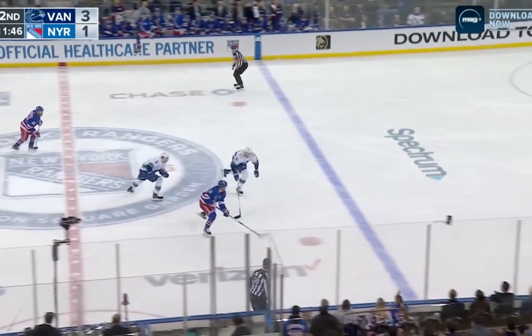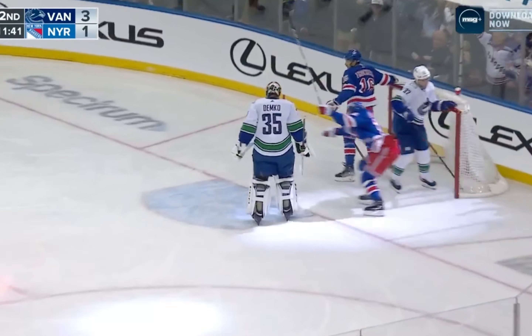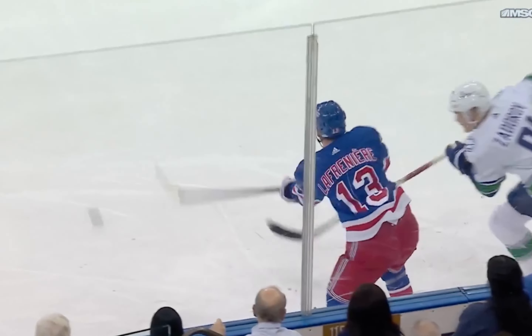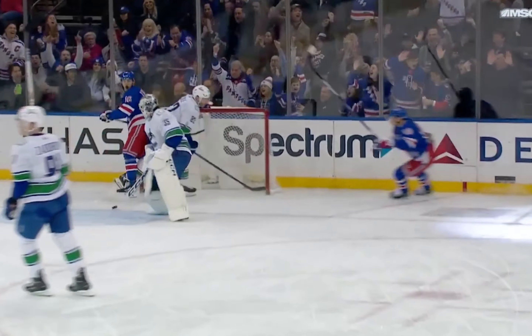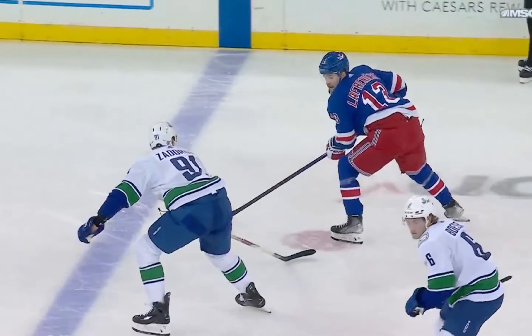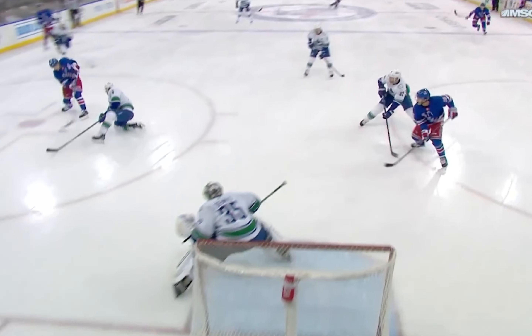And it's taken away by Lafreniere. Here's Panarin — he scores! That shot! A beauty by Artemi Panarin. Beautiful play by Lafreniere right here. Look at the stick — quick stick, steals the puck, gets to the blue line. Has to wait. Finds the hottest scorer on the team, one of the hottest scorers in the league. Panarin does it. So Lafreniere makes the defensive play, and then Panarin under pressure — that shot by Artemi Panarin, high over the glove.